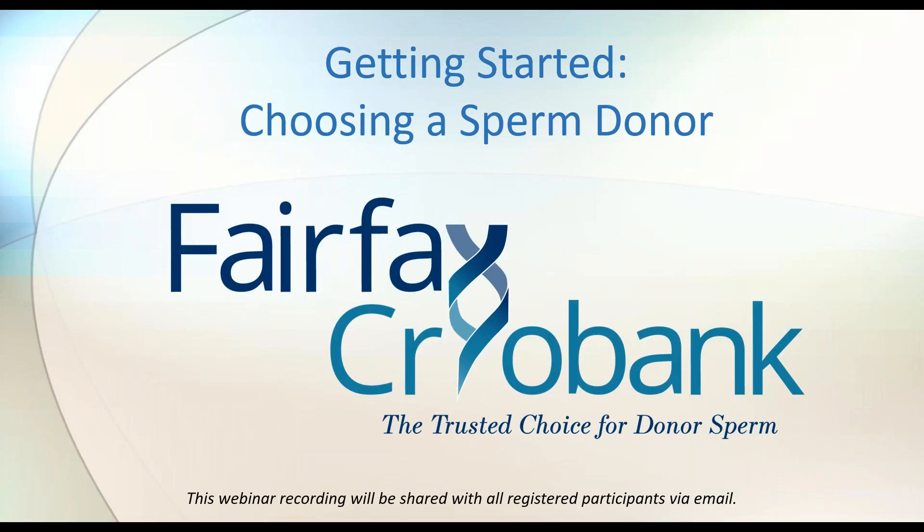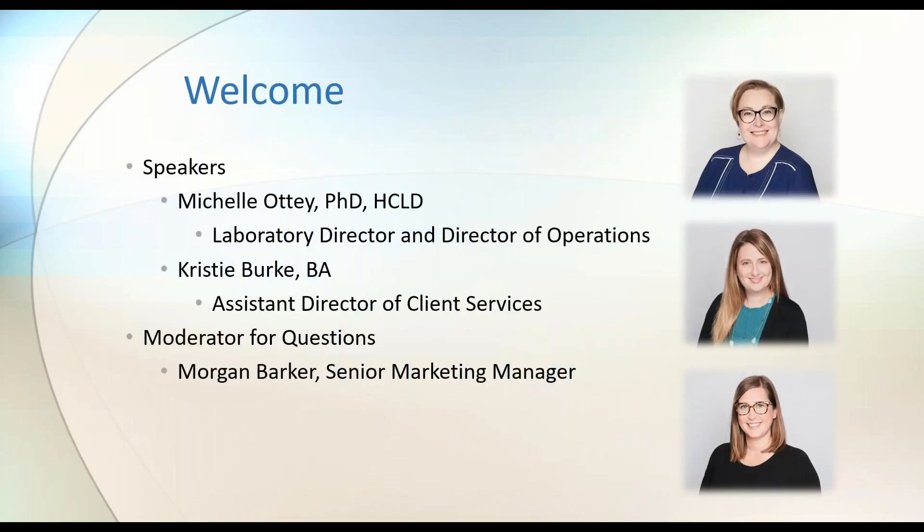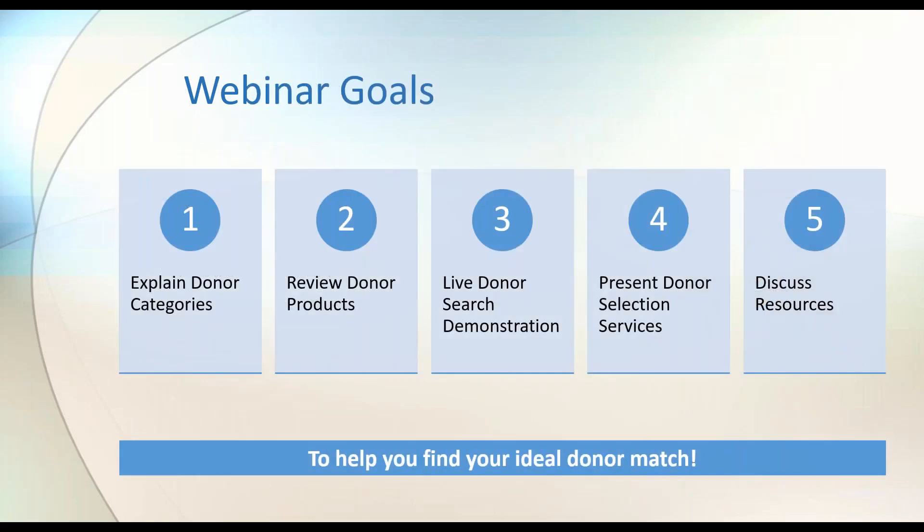Welcome everyone to Getting Started Choosing a Sperm Donor with Fairfax Cryobank. I am Michelle Adi, Director of the Lab and Director of Operations at Fairfax Cryobank. Morgan Barker, our Senior Marketing Manager, will be moderating our questions, and we'll be joined by Christy Burke, our Assistant Director of Client Services, for the Q&A at the end. Our goals today are to go over donor categories, review donor products, do a live donor search demonstration, present donor selection services, and discuss resources we offer to all recipients.